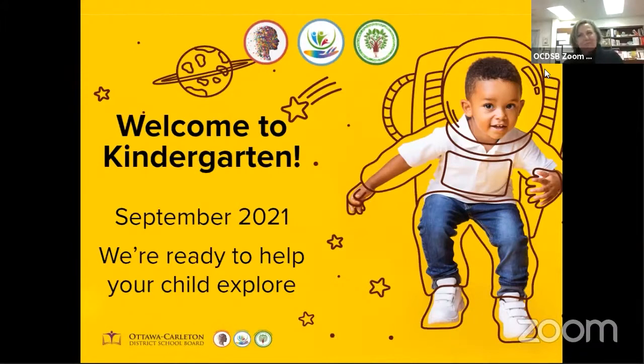Good evening, everyone. Thank you for your patience. I'm Lizzie McQuillan. I'm the very proud principal of Robert Bateman Public School. I'd like to take a moment to extend a warm welcome to all of our families, whether you're already a member of our community or a new member of our extended family.